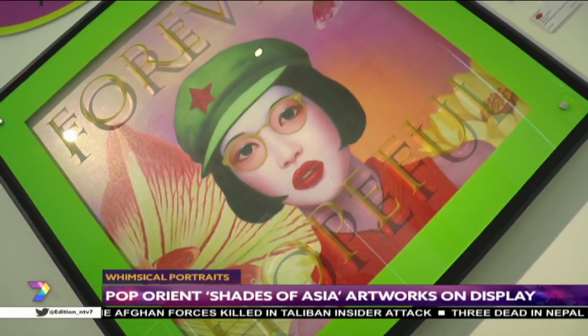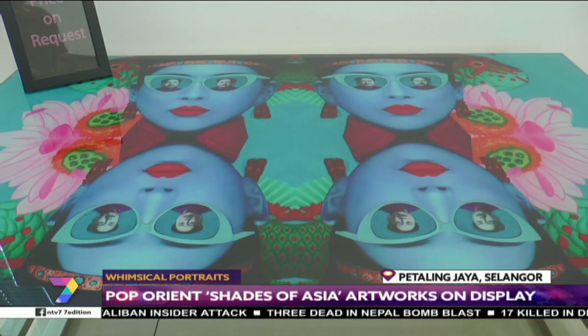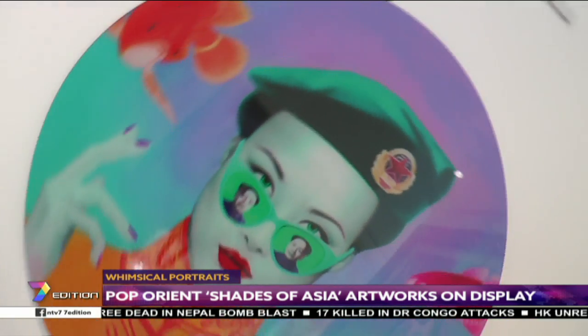The Shades of Asia artworks being exhibited at Galleria des Artistes in Tropicana were commissioned in London by Edith Ho and her newly formed design house named Gung Ho. According to Edith, the portrait paintings are part of the Pop-Orient collection, which redefines a new cool vibe in Asian art.